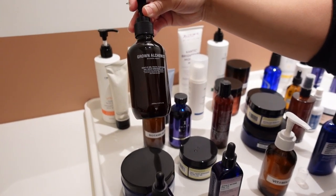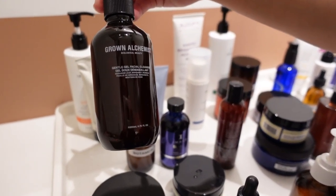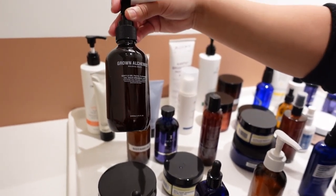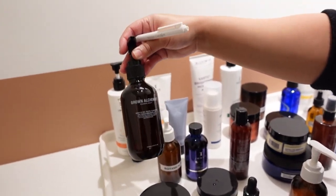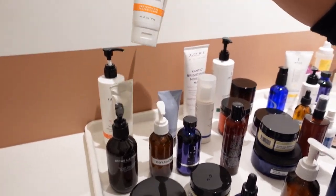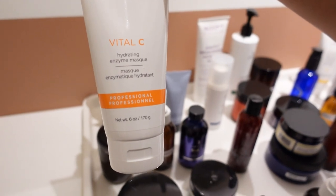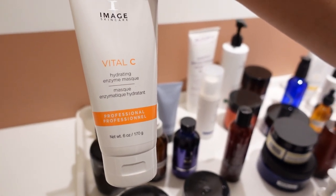This is a gentle gel cleanser. I think this is the best one for you because you have combination skin. The reason is because it's an enzyme as well and it's very gentle so it's very hydrating. This is the Vital C from Image Skincare - the Hydrating Enzyme Mask - which is a great enzyme mask for your type of skin because it's combo.